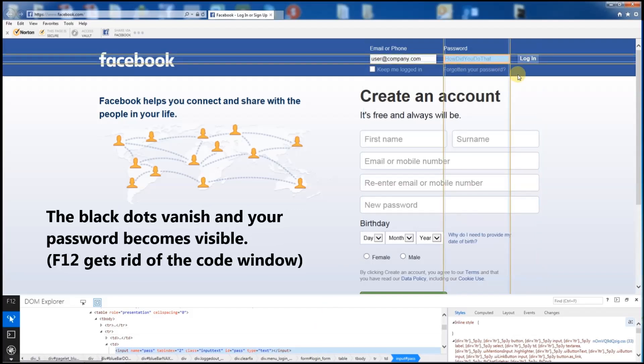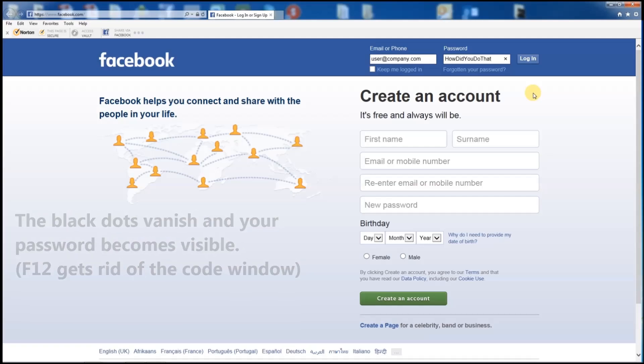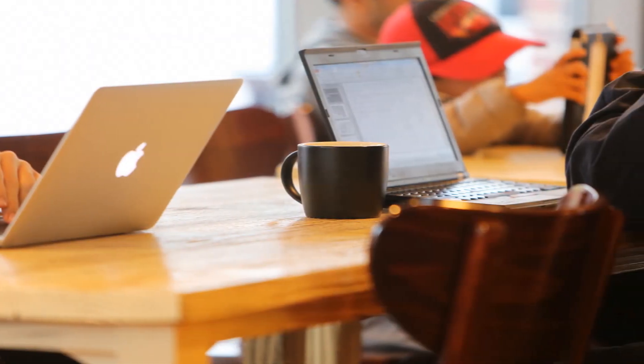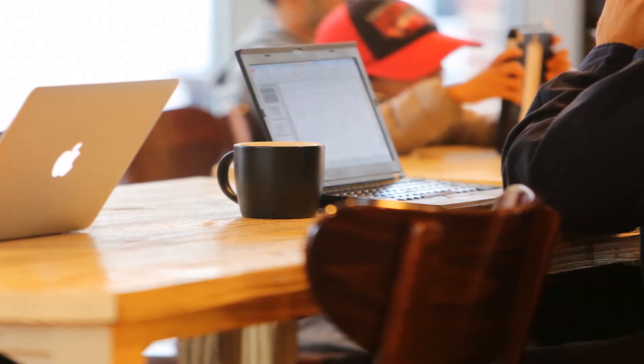This is how hackers get your password, especially when you forget to log out after using public internet cafes, or when you log in to unsecured, untrusted Wi-Fi hotspots that follow your online movements.